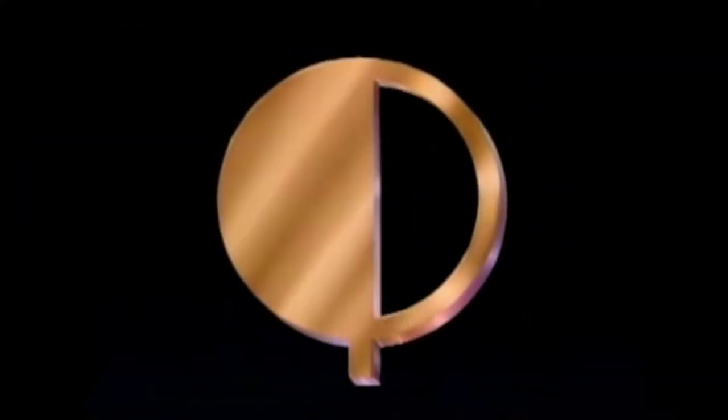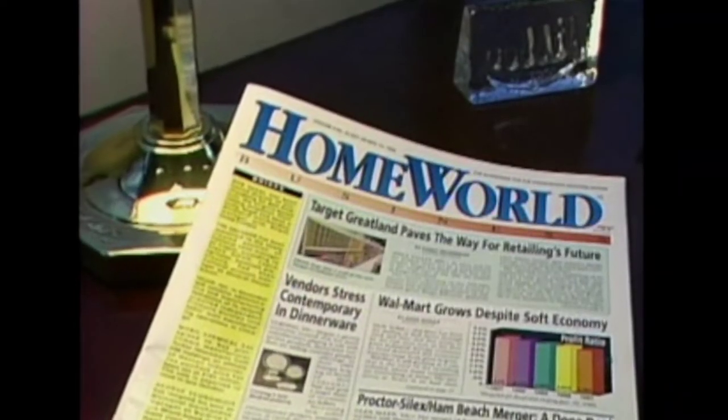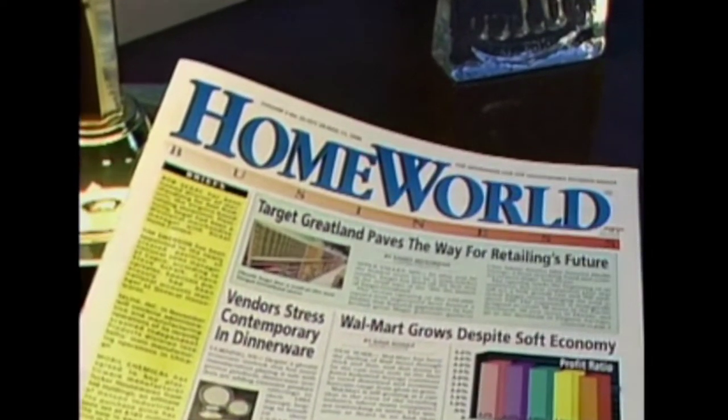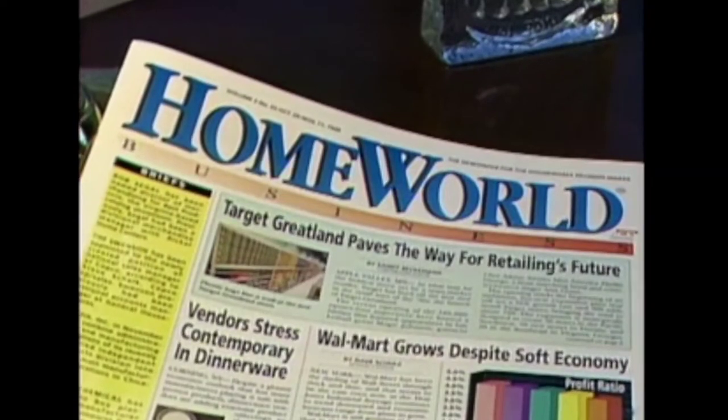The following paid commercial presentation for the Jetstream Oven is brought to you by Quantum Marketing International and American Harvest. Homeworld is a leading houseware industry publication that breaks the latest trends in kitchen appliances. Editor and publisher Ian Gitlitz has come across what promises to be the greatest challenge yet to the microwave oven.